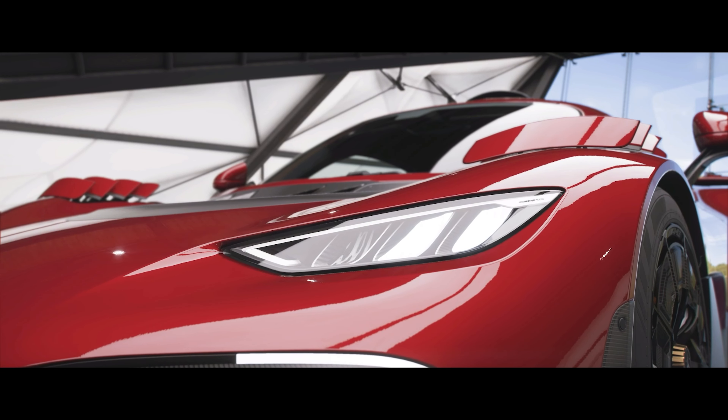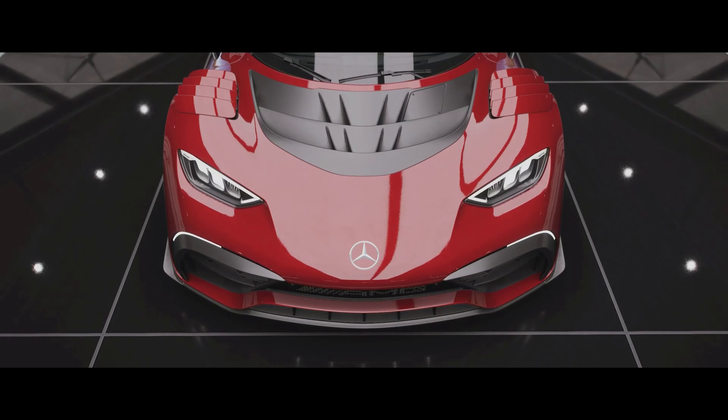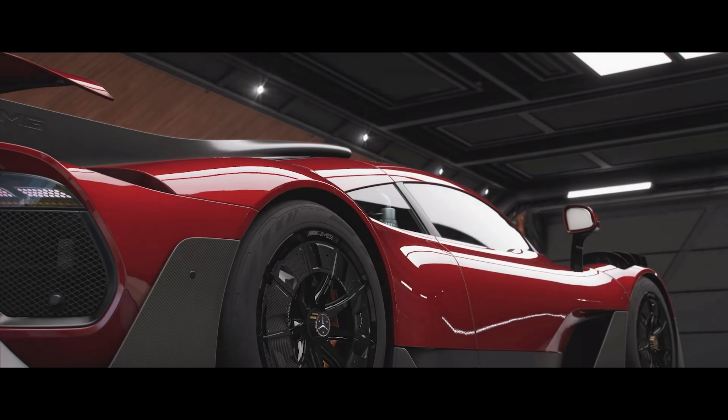It has Formula 1 derived technology while having a design that is primarily for aerodynamics, with features including the large front air inlets, the roof mounted air intake, and the large aerodynamic fin that extends down the back half of the car. It is made entirely of carbon fibre, the wheels are made of aluminium alloy and carbon fibre — 19 inches at the front and 20 inches at the back — and it has a 7-speed gearbox.